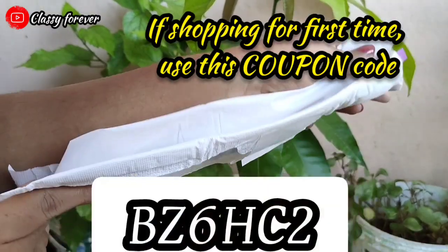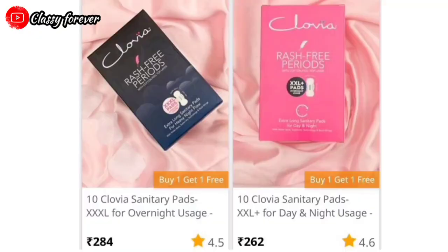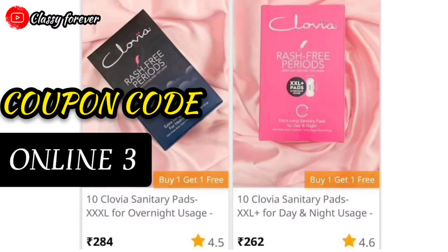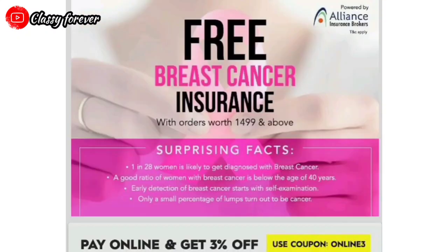If you are using Clovia for the first time, you can use a discount code to get 300 rupees off. Using the code gives you a 5% discount, and with online payment you get an additional 3% discount. The XL size is priced at 220 rupees, the XXL at 260 rupees, and the XXXL at 280 rupees. Using a coupon gives additional discounts.